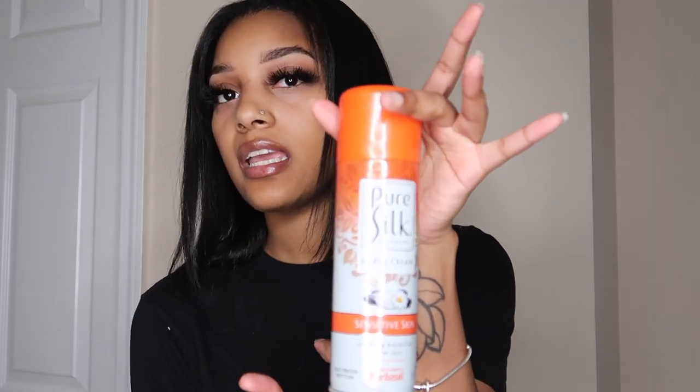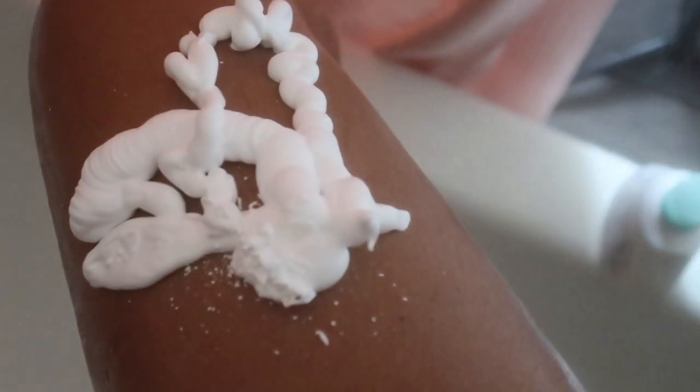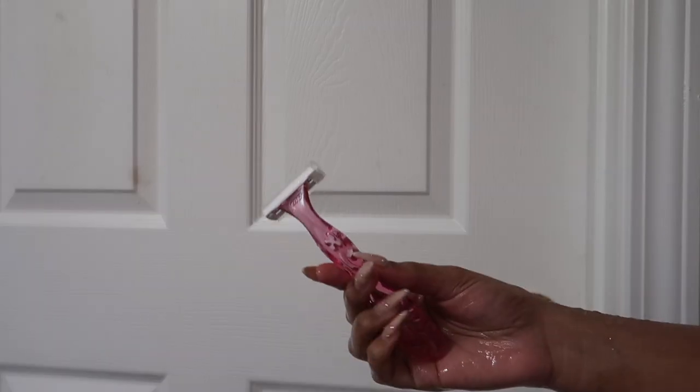After exfoliating, I take this shaving cream — it's a really creamy shaving cream for sensitive skin. I apply it on my legs and underarms and shave. Lately I've been using these razors that have three blades. You want to use something with three or five blades — five gives you a cleaner shave. If you're using anything other than that, you're gonna take your skin off. You can also use a men's razor.